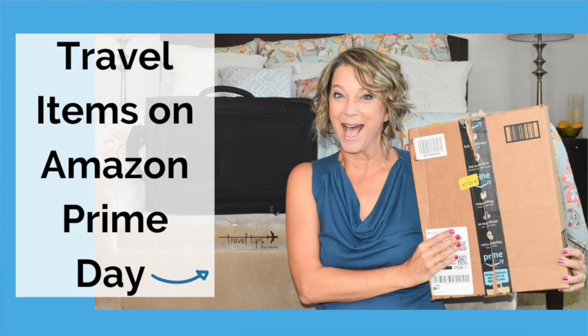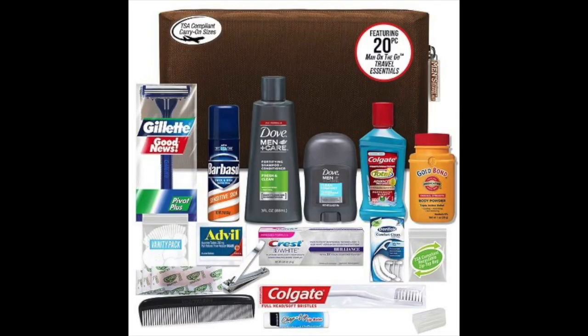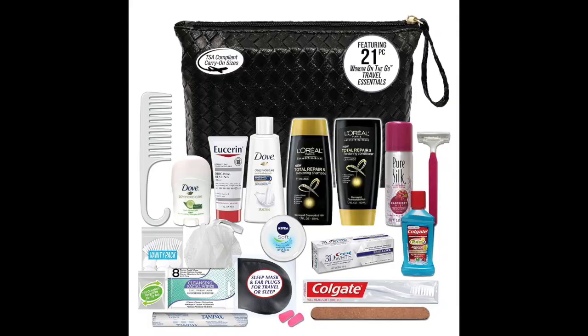When I was making my latest video about Amazon travel items, I noticed several convenience kits with hair care products. I do recommend the one for men as a good gift idea, but a lot of these kits have 21 items — just make sure as a woman that you see how many can actually fit in your liquids bag. You can also just make your own kit with the products you'll actually use.